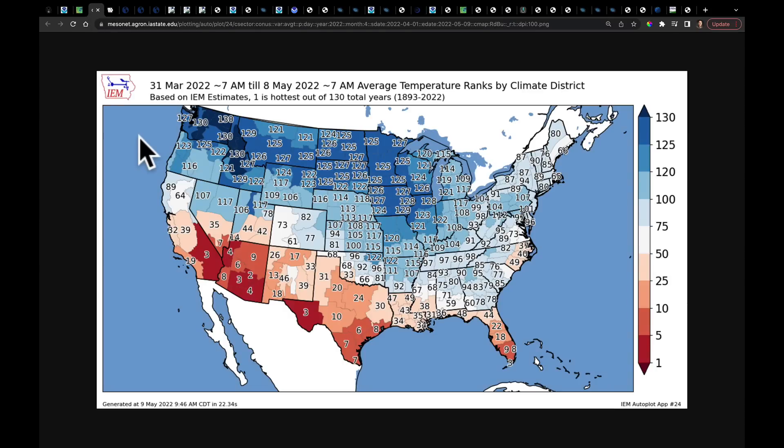Just take a look at this — this was April 1st through May 8th, looking at temperature ranks by Climate District. This morning we had another frost event hit the Snake River Valley, parts of the Willamette Valley, and the Columbia Basin. Those are extremely late frosts. We have broken the cycle though, and the pattern is going to start to change.